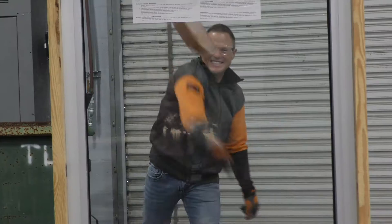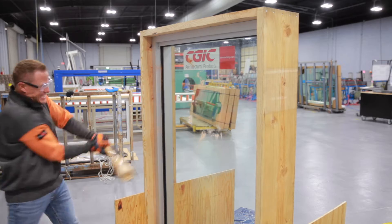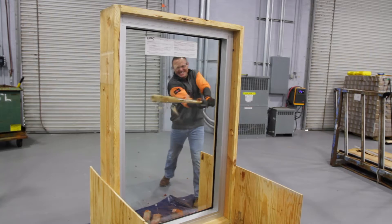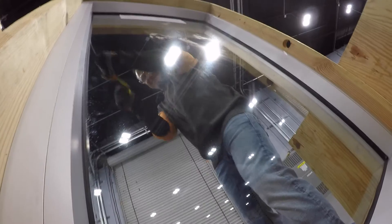We use a wet glazed silicone seal, which is a two-part structural bond between the glass and the frame, so you're going to have to put a lot of effort in to break that seal.